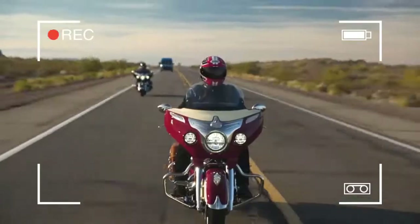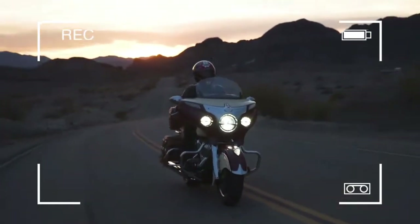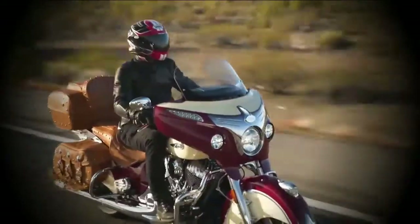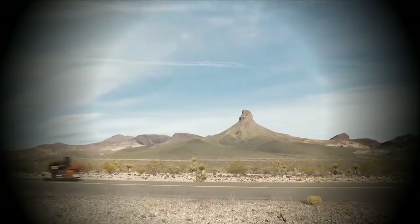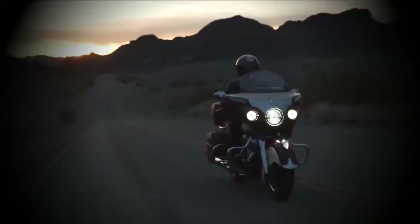Naturally, the new infotainment system is housed in a redesigned dashboard that moves the speedometer and tachometer outward. These units are nicely contoured and retain last year's functions of displaying fuel level, gear position, and such. The new bright seven-inch, 800x480 resolution capacitive touchscreen — which works with regular gloves — does all the heavy lifting for the myriad features of the Indian infotainment system.